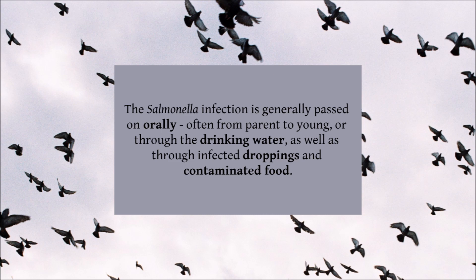Because of this, keeping the loft clean and ensuring pigeons never eat food contaminated by faeces can go a long way to preventing outbreaks.